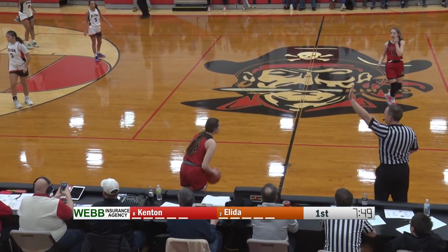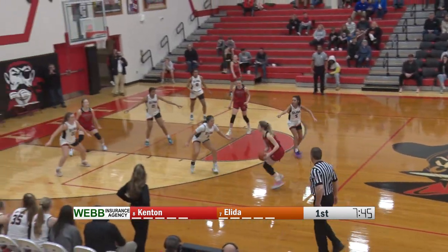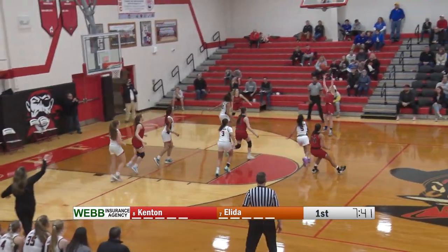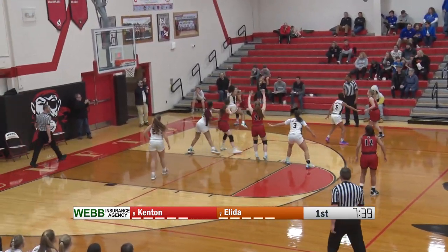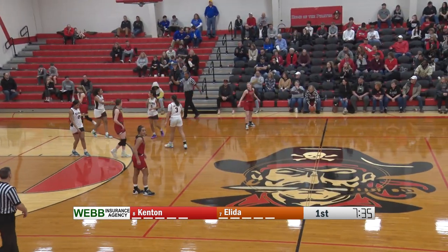Number ten, Addison Freeman; number 21, Alexis Ward; number 22, Peyton Kuhn. For the Kenton Wildcats, they will start number 12, Gabby Wetherill; number 13, Ally Harple; number 21, Sadie Laraby; number 30, Macy Heckethorn; and number 32, Olivia Nolton.